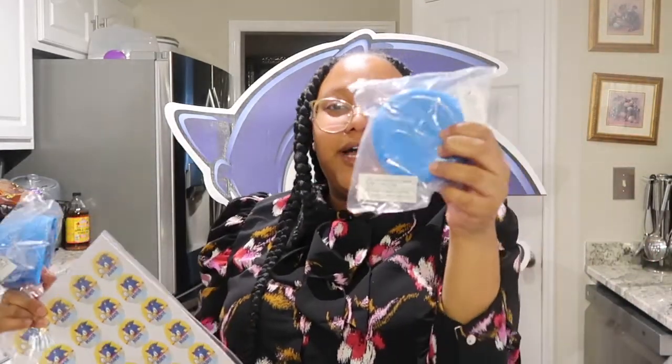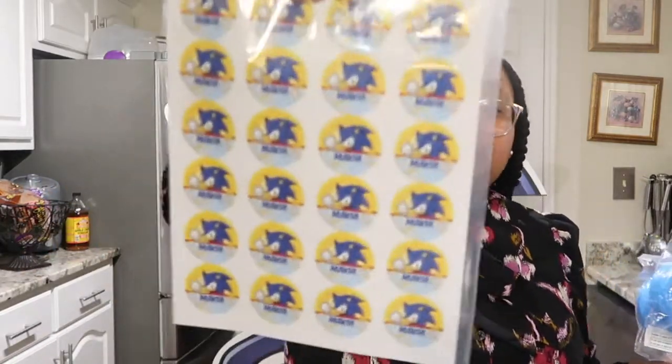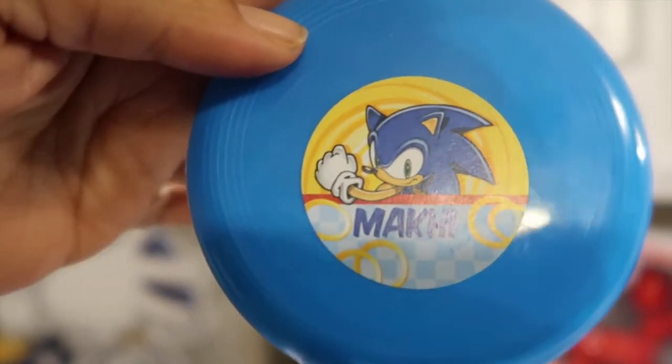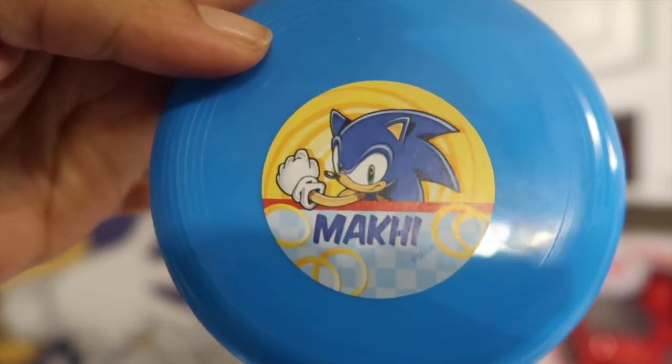I'm also going to make little goodie bags for his friends. I got these little frisbees, and they came with Sonic the Hedgehog stickers with Makai's name on them. I'm going to stick the sticker on each disc to make a personalized frisbee for his classmates.